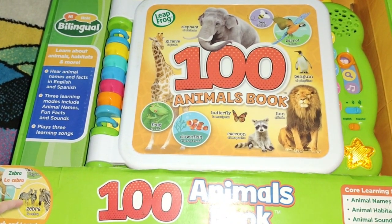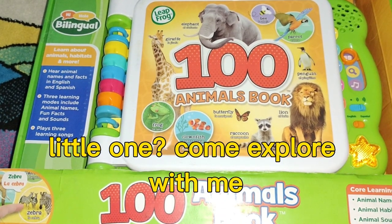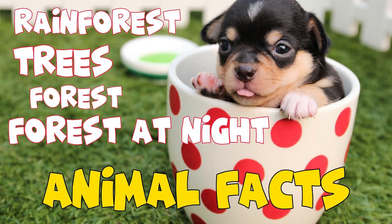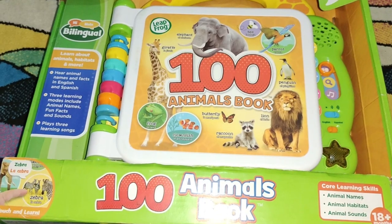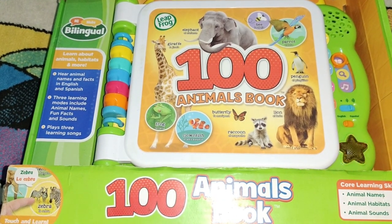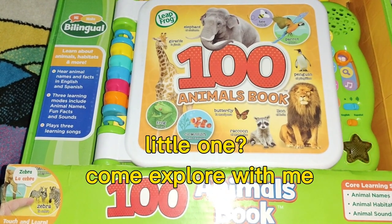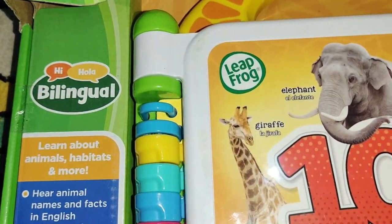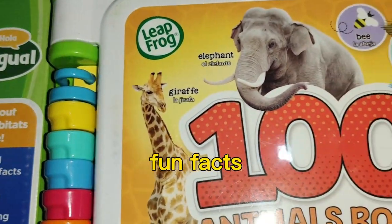How many animals do you see? Big ones, little ones. Come explore with me. Fun Facts.